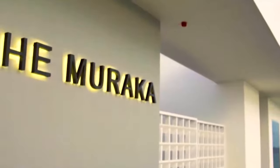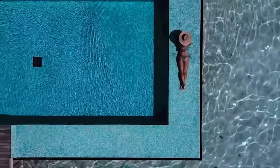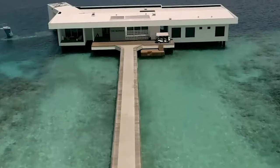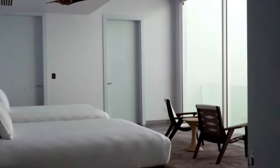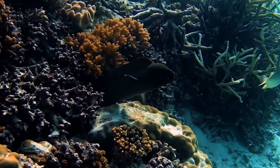The Muraka Villa, part of Hilton's Conrad Maldives Rangali Island Resort, is a bi-level residence with rooms above and below the surface of the Indian Ocean. The underwater portion features a luxurious bedroom, bathroom and living area with floor-to-ceiling windows, offering panoramic views of sea life.